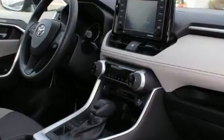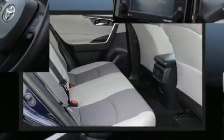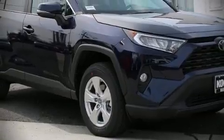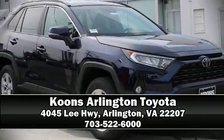Adaptive Cruise Control maintains a preset distance behind the car ahead of you, simplifying highway driving and enhancing safety. Stop by our dealership or give us a call for more information. Take care.